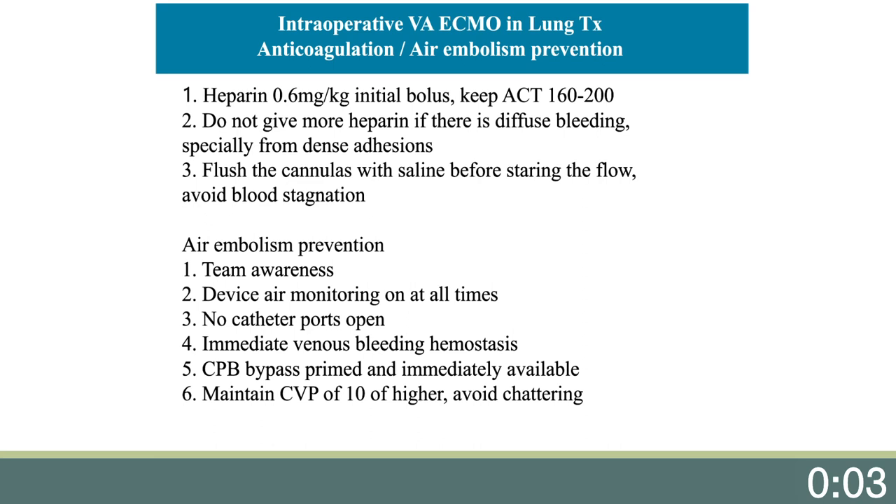Air embolism prevention is very important — we think of it as the Achilles heel of ECMO during lung transplantation, so we have created a protocol. First, we create team awareness at the lung transplant huddle about this potentially devastating complication, with emphasis for new team members unfamiliar with it. The circuit is checked with an air monitoring device at all times. No catheter ports should be left open. It is very important for the surgeon to perform immediate venous bleeding hemostasis and drop the flow if venous bleeding occurs until it is fixed. We maintain a cardiopulmonary bypass circuit primed and immediately available, keep CVP on the higher range around 10 or higher, and avoid volume depletion in coordination with anesthesia.